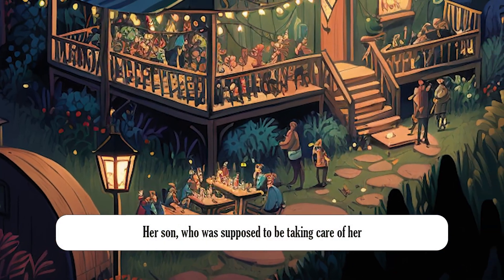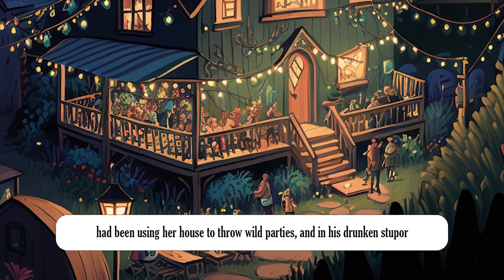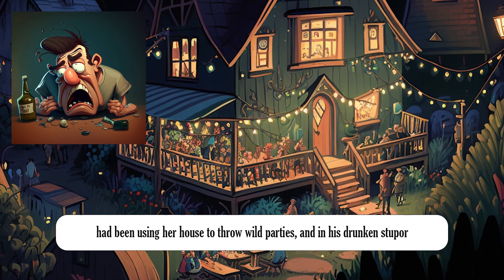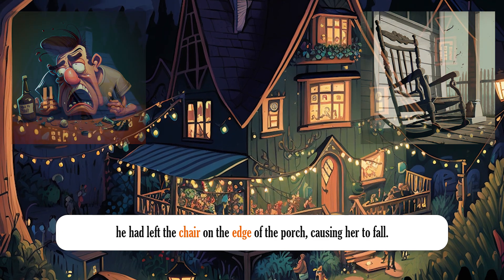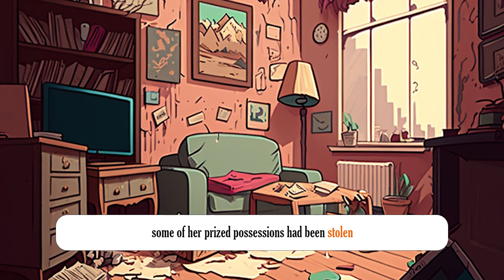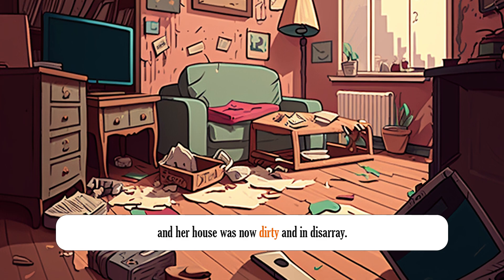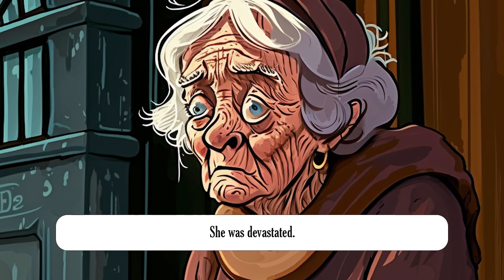Her son, who was supposed to be taking care of her, had been using her house to throw wild parties, and in his drunken stupor, he had left the chair on the edge of the porch, causing her to fall. To make matters worse, Mrs. Johnson realized that some of her prized possessions had been stolen, and her house was now dirty and in disarray. She was devastated.